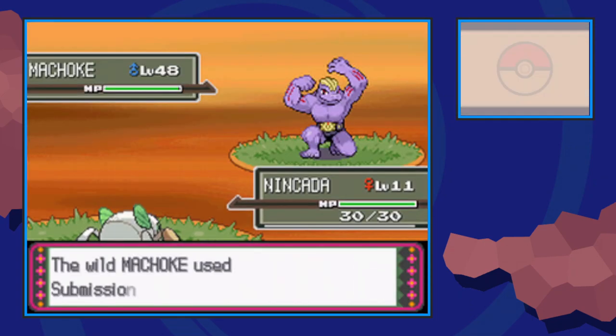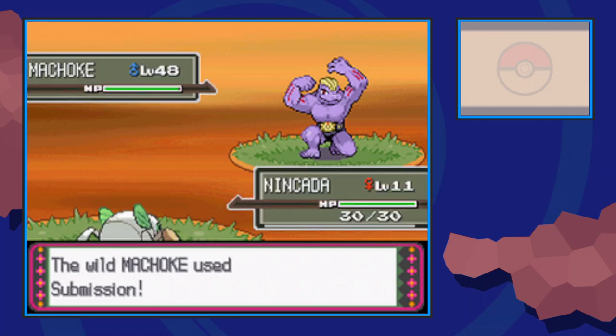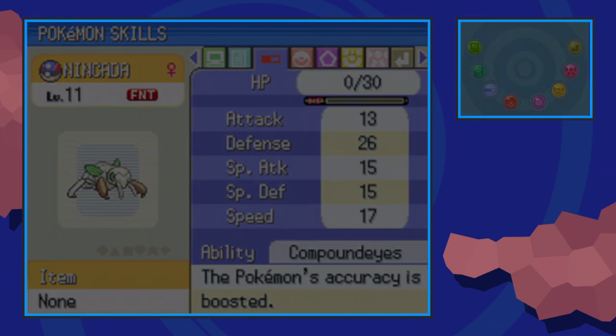We need our Pokémon with Compound Eyes to faint, so go into a battle with a high level Pokémon and have it knock out your Nincada. Even if it's fainted, its ability still triggers and affects the wild rates of Pokémon as long as it's the first Pokémon in your party.